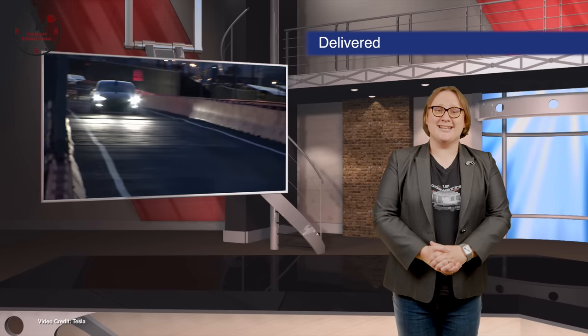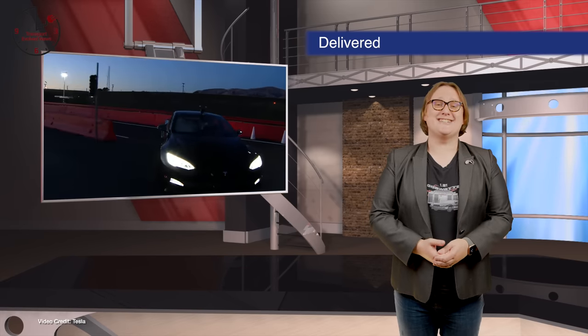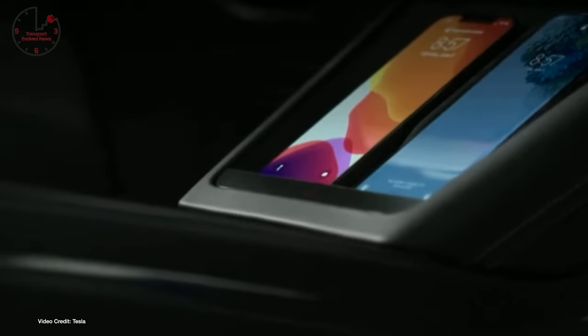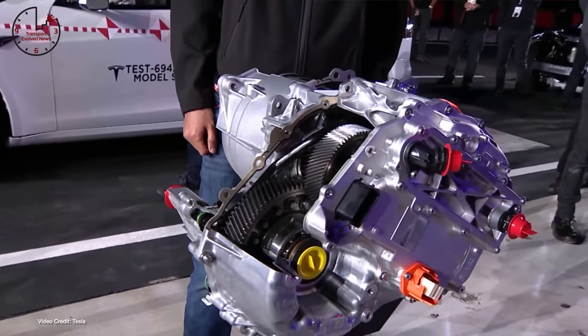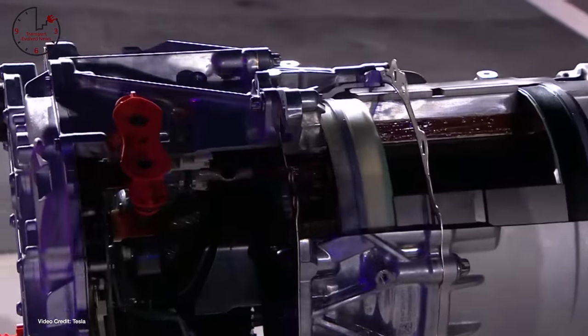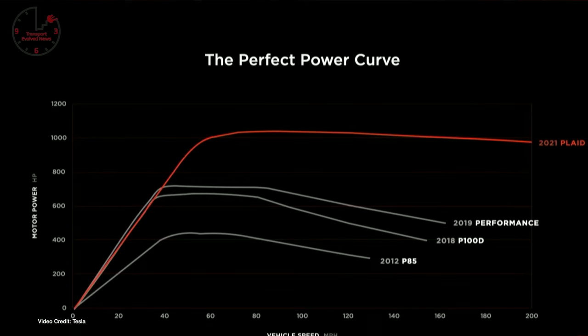We begin today with the official starter deliveries of the Tesla Model S Plaid — Tesla's most powerful, most expensive and most impressive Model S to date. It might look pretty similar on the outside to the original Tesla Model S, but the Model S Plaid is all-new inside and out. The motors powering the Model S Plaid peak at over one thousand combined horsepower — seven hundred and forty-five kilowatts — maintaining power delivery all the way up to the car's maximum top speed of two hundred miles per hour, or three hundred and twenty-one kilometers per hour.